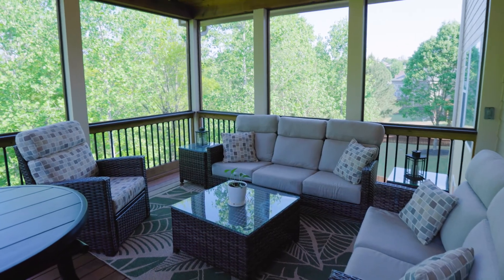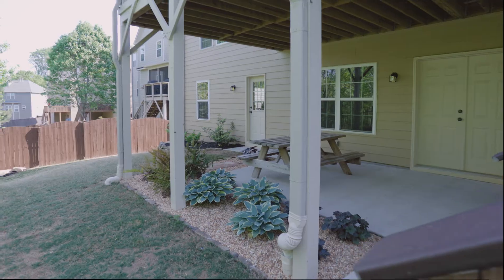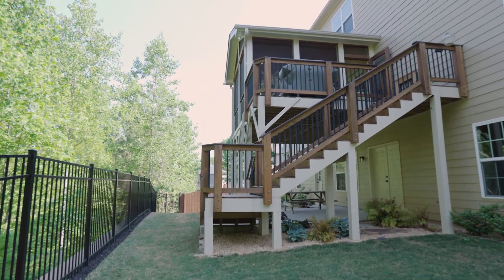Everyone will love the screened porch that offers sweeping views over a fenced-in yard and woods. Contact us today to come sit down, relax, and enjoy these beautiful views.